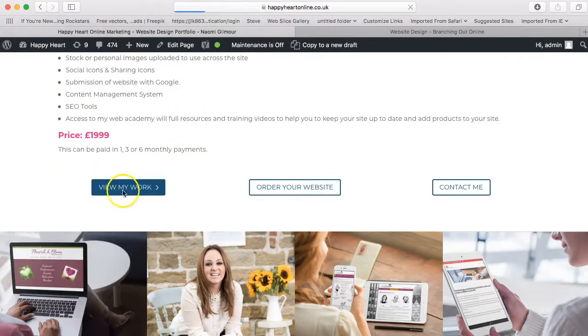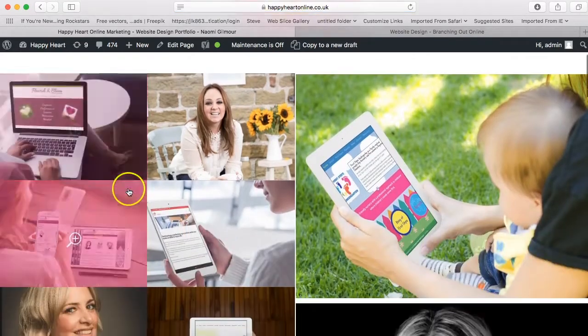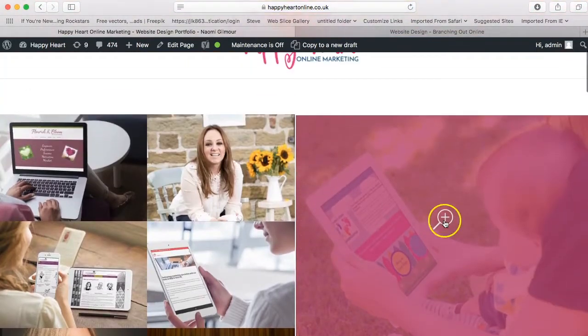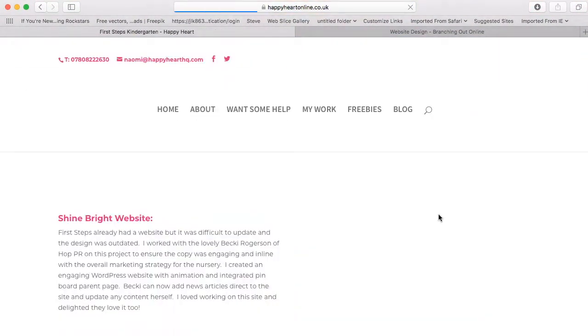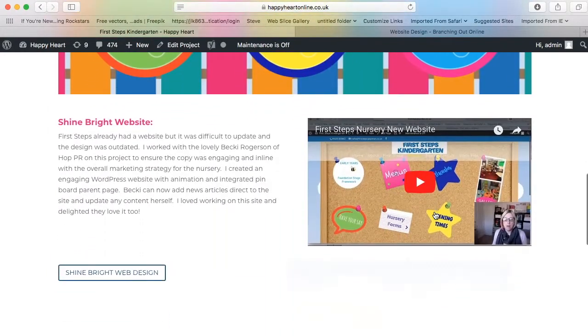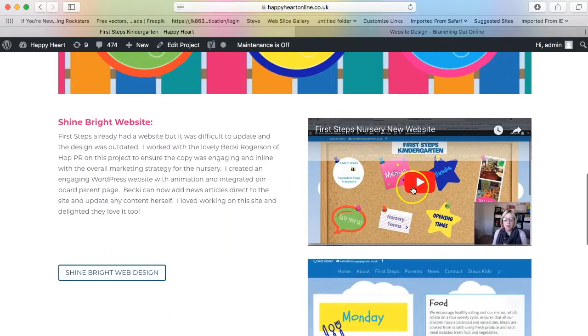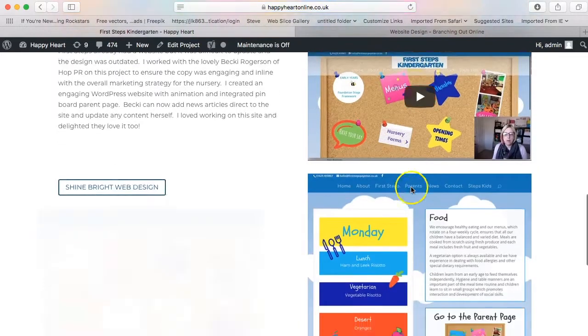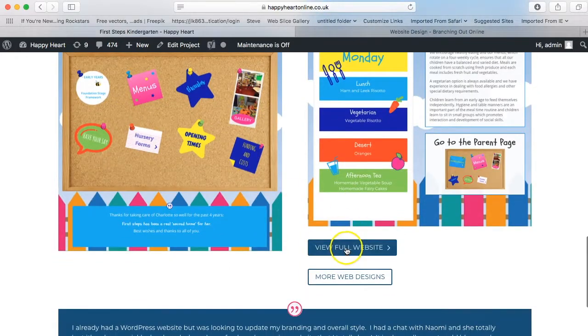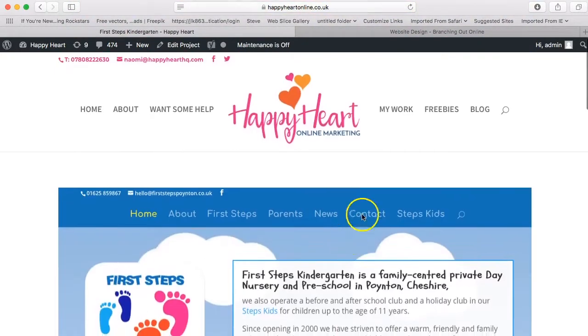There are also links to my work, so you can go and view the latest projects I've been working on. If you click on any of these, they will take you through to the specific project — some have videos if I've been doing before and after work — and it links through to all the website detail. Then you can go to actually view the live websites too.